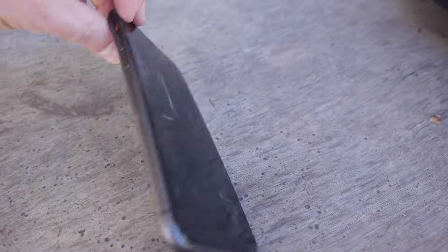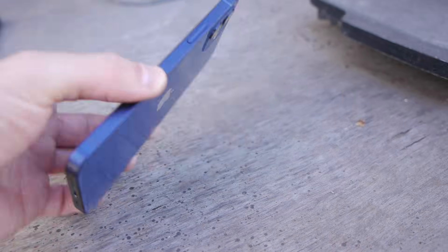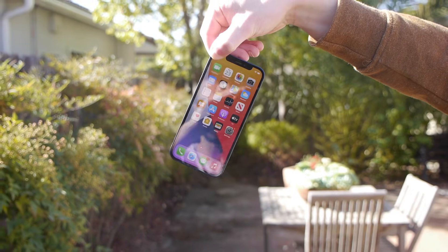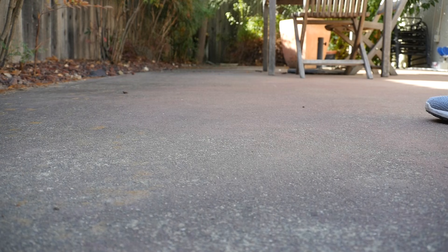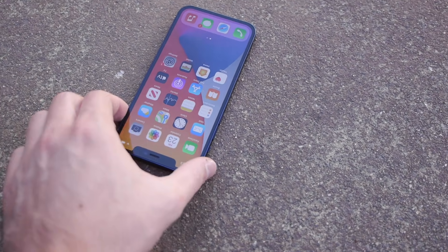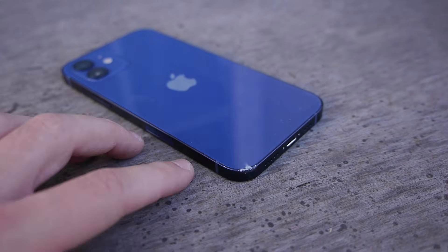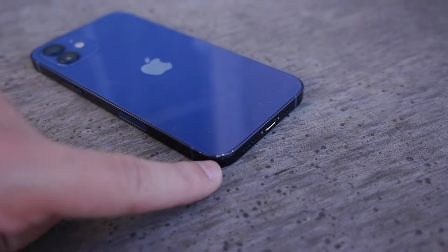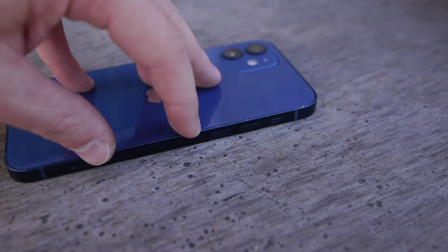Now the same drop test for the iPhone 12 Pro with the even stronger Ceramic Shield glass — this is where it's going to be really fascinating. Side drop test from five and a half feet, in three, two, one. A little bit of a different landing but same exact height. Front looks good, no cracks. Looking at the back, there are quite a bit of scuffings — a little impression in the corner, and you can see white scratches and markings going all around the side.